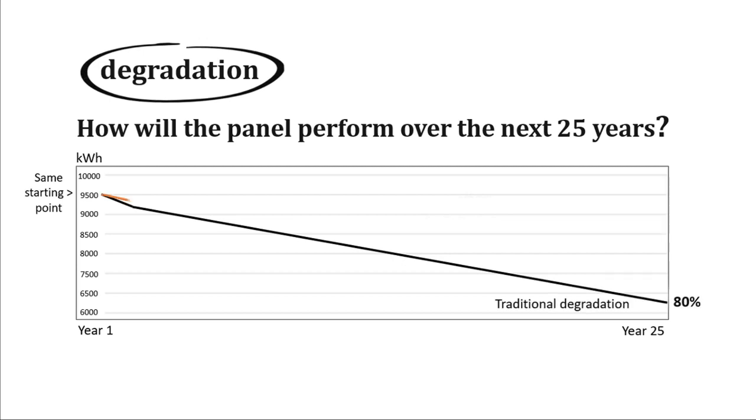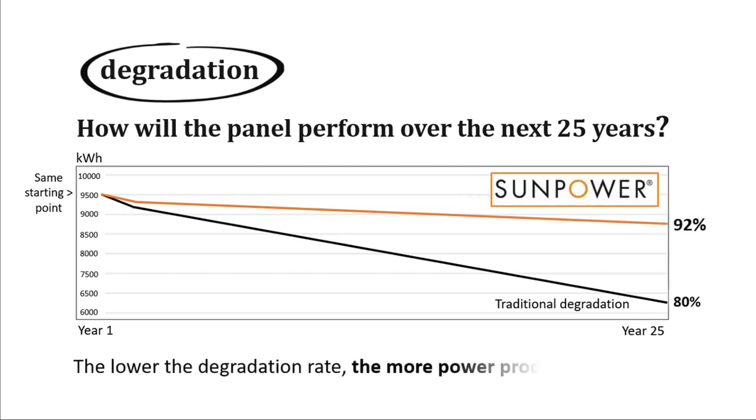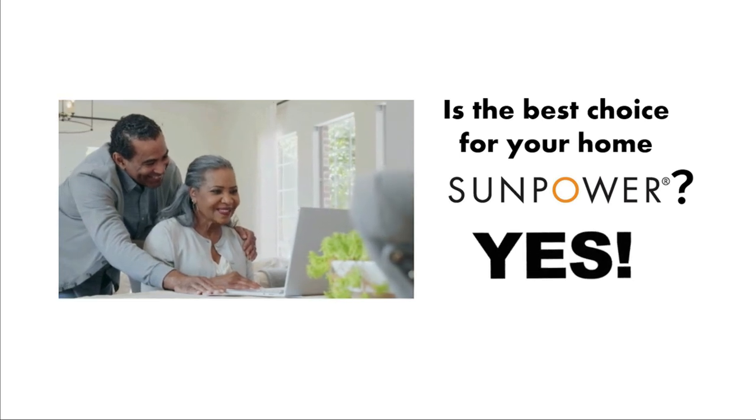All panels will degrade over time. The only question is how much power will be lost over the next 25 years. SunPower delivers an impressive 92% power output after 25 years, with the lowest degradation in solar. So, in the end, you may be asking yourself: is SunPower really the best solar for my home? Yes, and here's why.